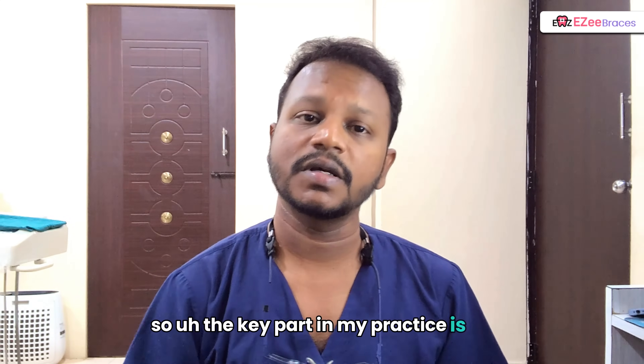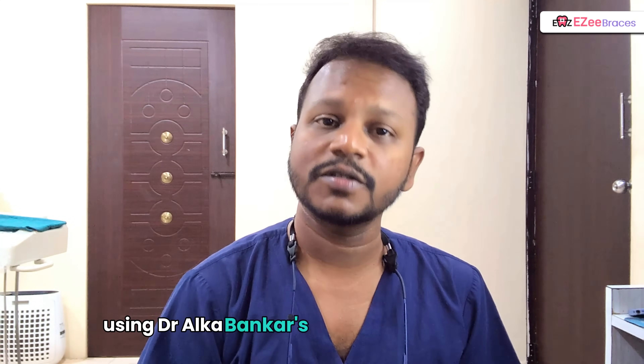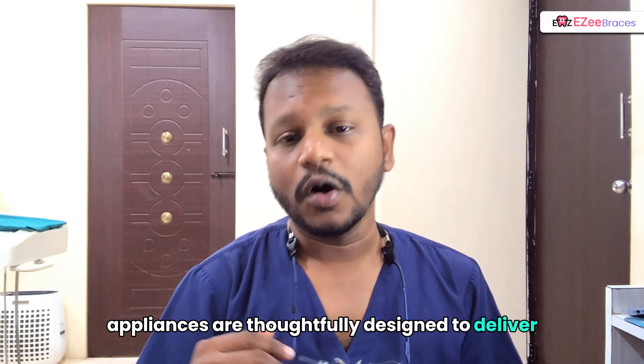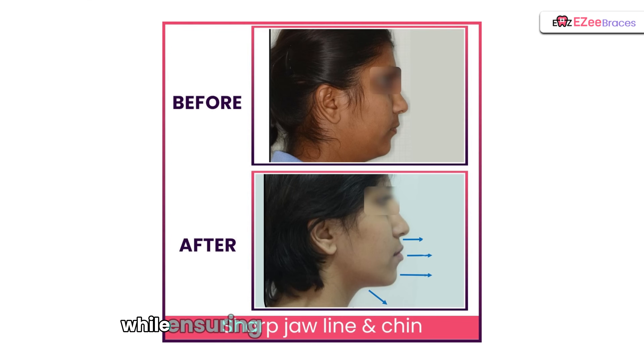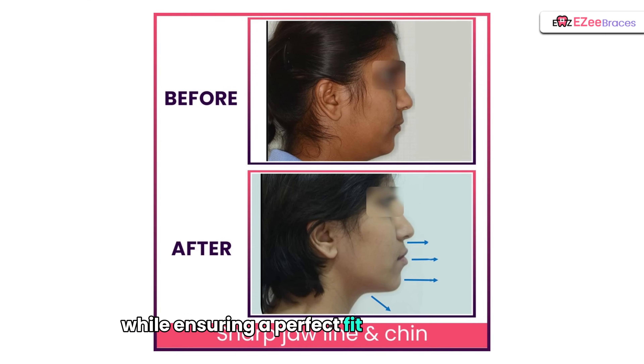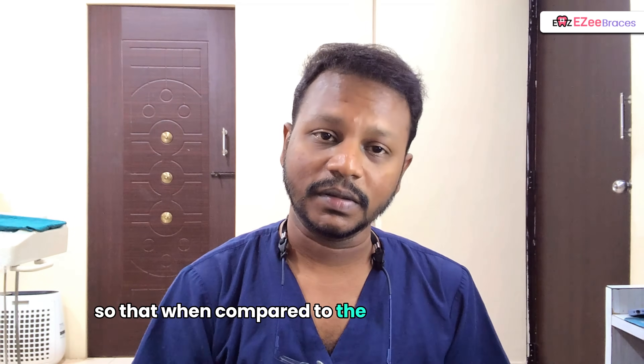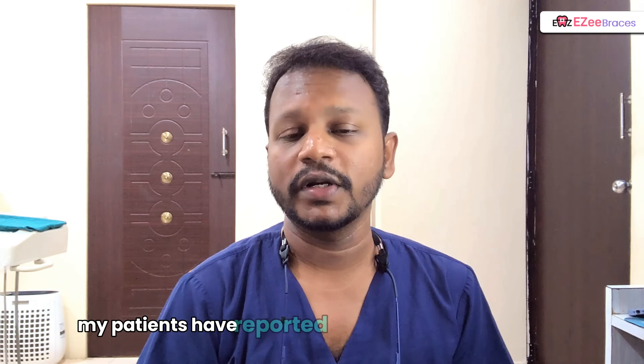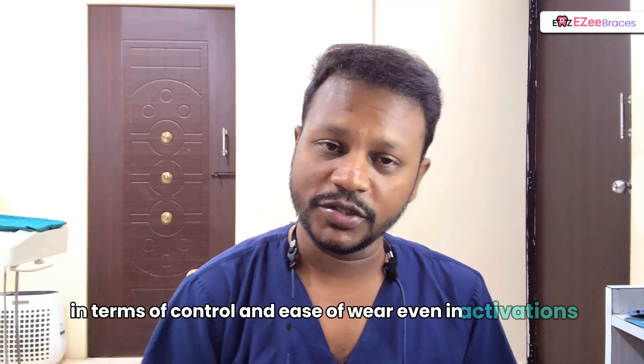The key part in my practice is using Dr. Valka Banker's innovative Frontline System. These innovative appliances are thoughtfully designed to deliver optimum force while ensuring a perfect fit. When compared to conventional appliances, my patients have reported a noticeable improvement in terms of comfort and ease of wear, even during activations.